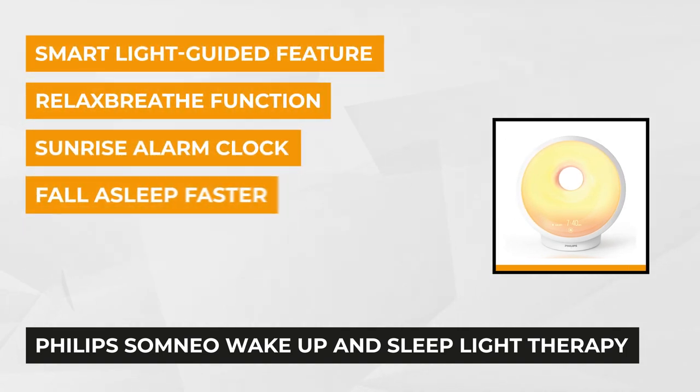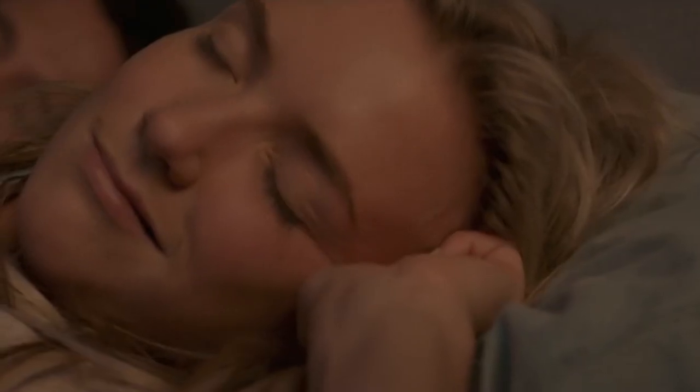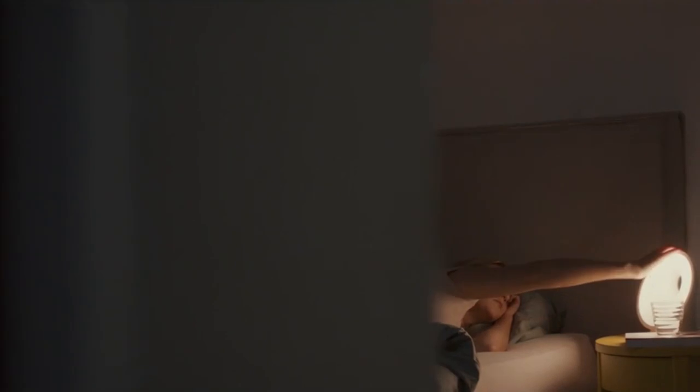The Philips Somnio Wake-Up and Sleep Light Therapy comes with a sunrise alarm clock and sunset relax-breathe wind function and a dawn-white nightlight. It is the light therapy lamp you need that's clinically proven to improve your energy, sleep, and well-being. Fall asleep with the new relax-breathe function and wake up naturally with its colored sunrise.